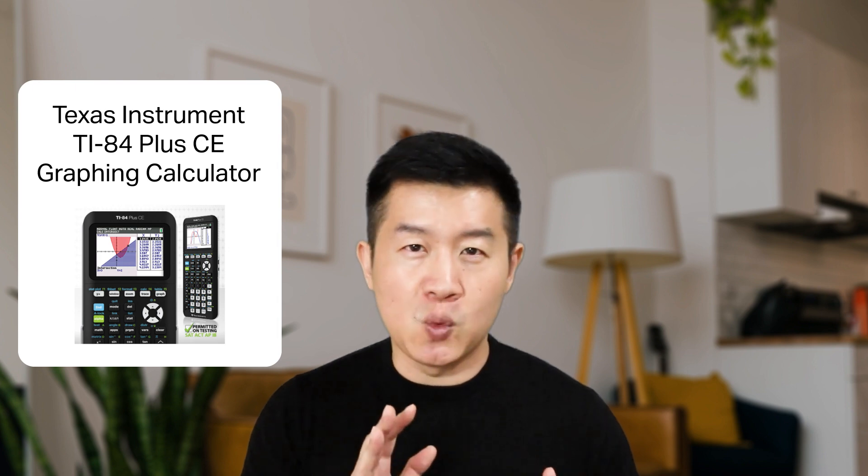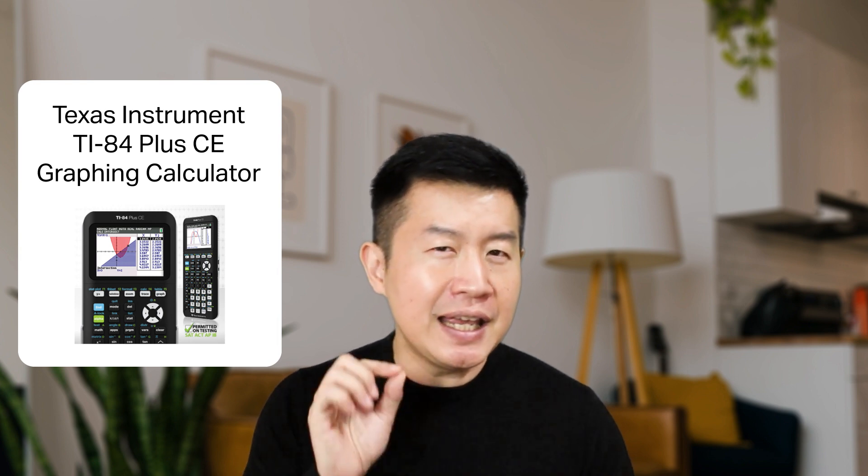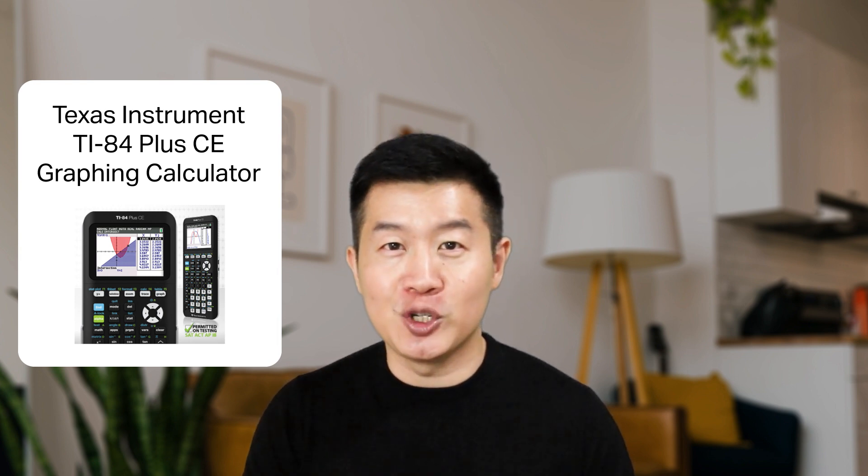It will take most of us a while to get used to the graphing calculator, but once you are familiar with it, it is going to be indispensable. A student of mine told me there was once when her graphing calculator broke down — and she felt that her life came to a stall.